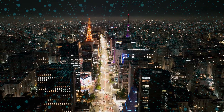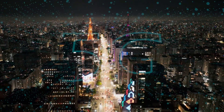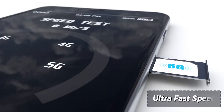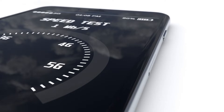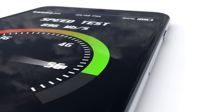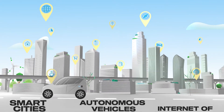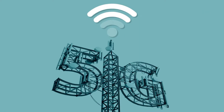To understand 6G, we first need to recap what 5G brought to the table. 5G promised ultra-fast speeds, ultra-low latency, and the ability to connect millions of devices at once. It enabled technologies like smart cities, autonomous vehicles, and the internet of things. But as powerful as 5G is, it still has its limits.